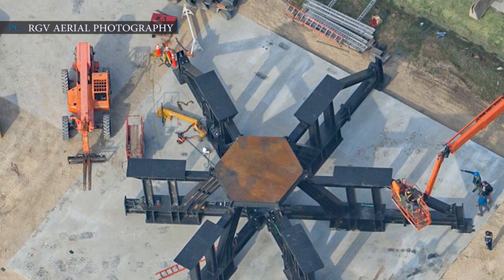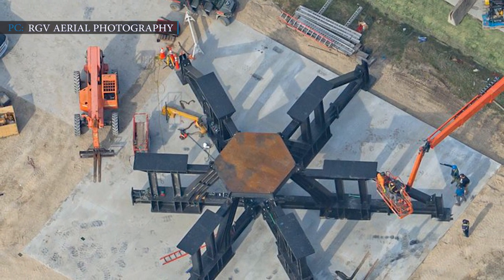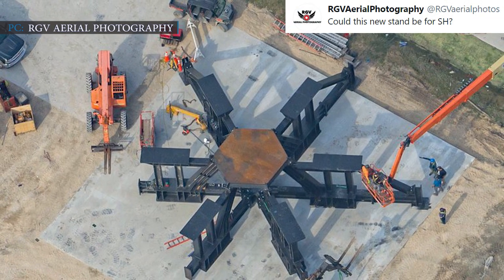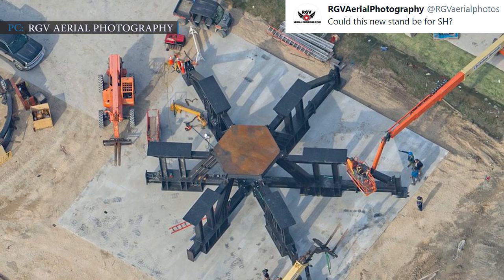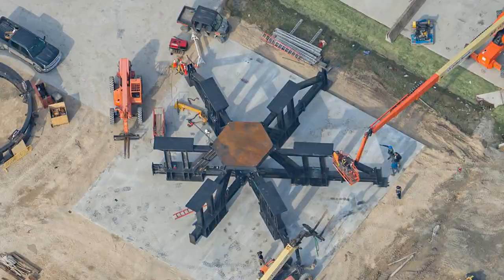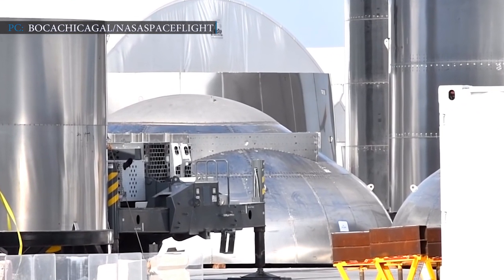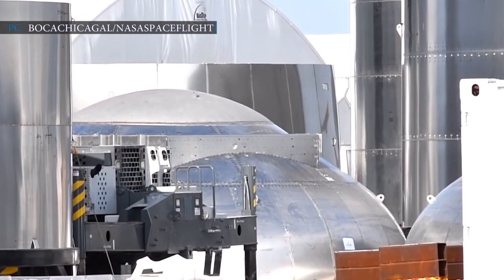Recently, a steel structure was seen during an aerial overflight of SpaceX's Starship factory. RGV Aerial Photography tweeted on 25th January, 'Could this new stand be for Super Heavy?' and posted a picture of the structure. Construction of Super Heavy started just a few days ago, and very soon the most crucial part of BN-1 — the thrust dome — appeared.